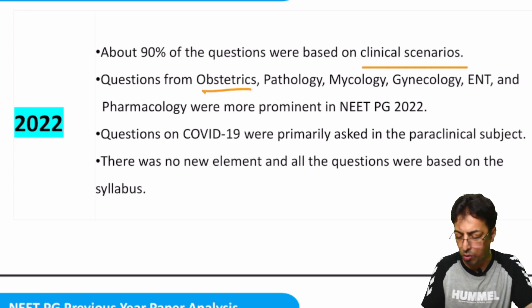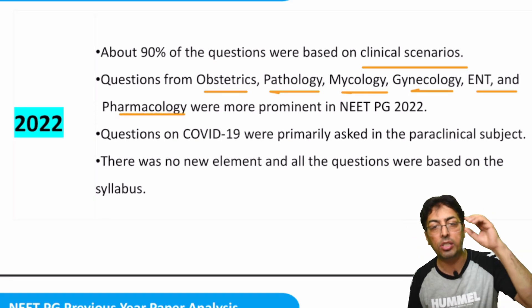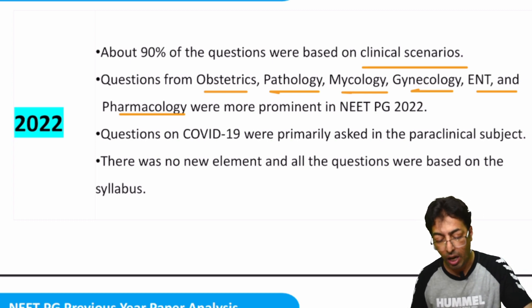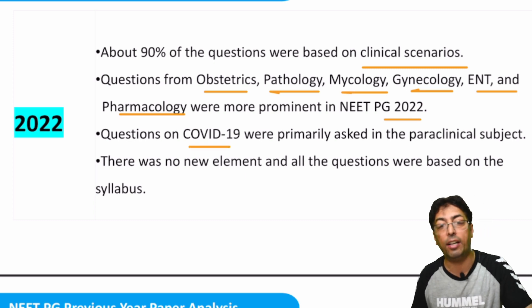Questions from obstetrics, pathology, mycology, gynecology, ENT, and pharmacology are significant. Our research shows many questions now come from mycology and ENT, which students previously did not take seriously. In pharmacology, NEET-PG 2022 included questions based on COVID and the latest drugs and diagnostic techniques. You have to stay updated with the latest developments — that's important.